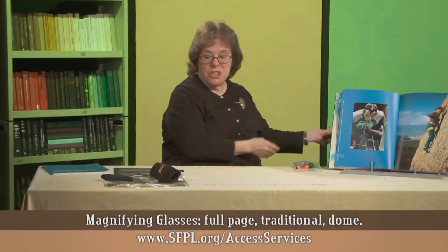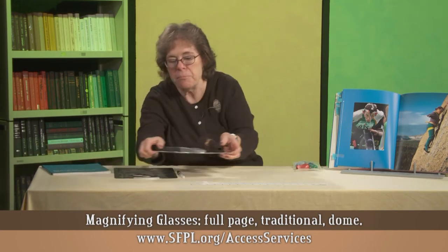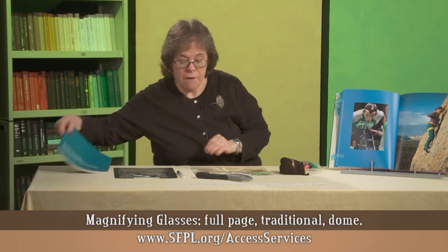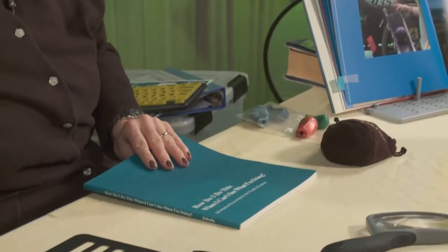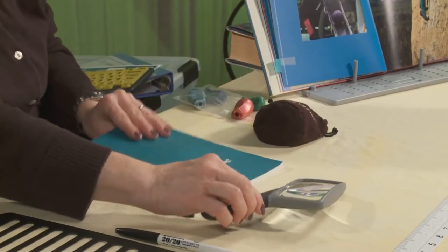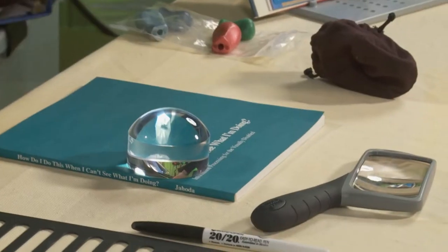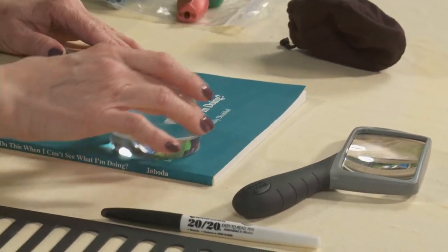Also for people with vision impairments or learning disabilities, you will find a variety of magnifiers. There is a full page magnifier and a conventional handheld magnifier that many people will feel comfortable using. Finally, many people love this dome magnifier — this lays right on the page, it gathers light, and makes it really easier for people to read as they move it across the page.